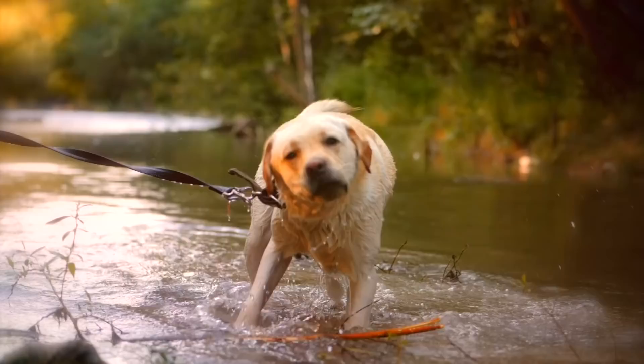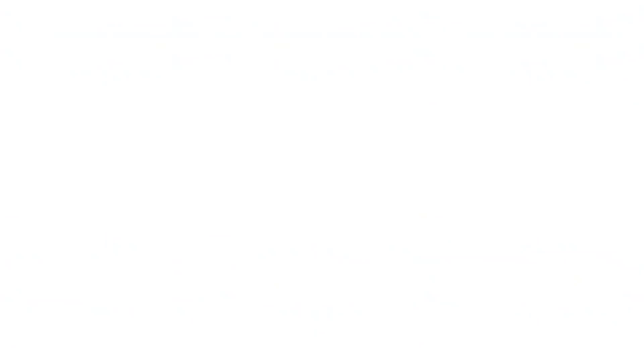So, really hope you enjoyed this video. Now, a question for you — which of these water dogs did you like the most? Let us know in the comments. And here are some other cool videos I know you'll enjoy. See you guys later.